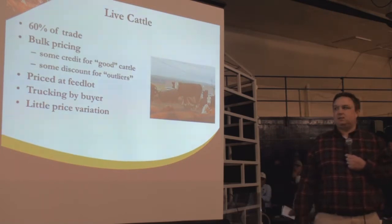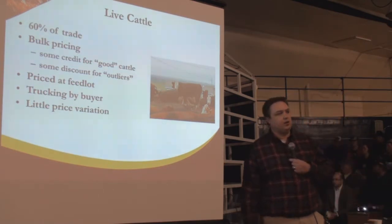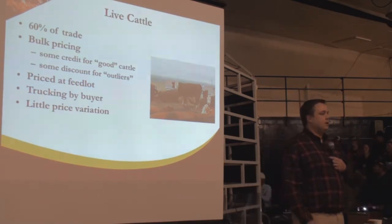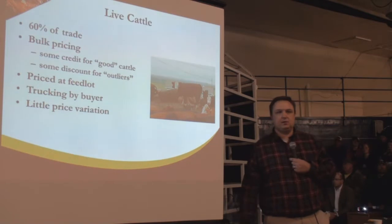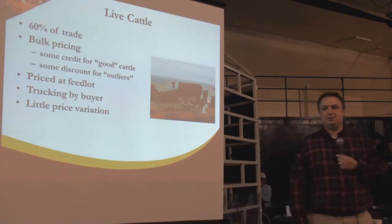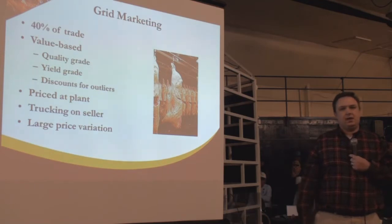Live marketing is basically a bulk pricing system with very little wiggle room. It's priced at the feedlot most commonly, with very little price variation. It's simple, to the point, considered in some ways less risky. Grid marketing is the other way — it accounts for about 40% of trade of beef carcasses here in the United States.